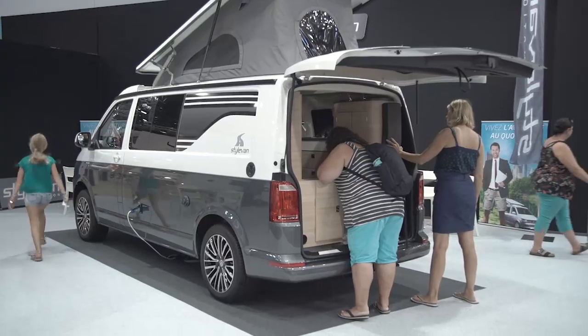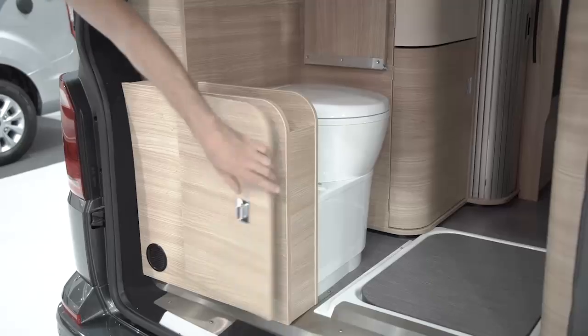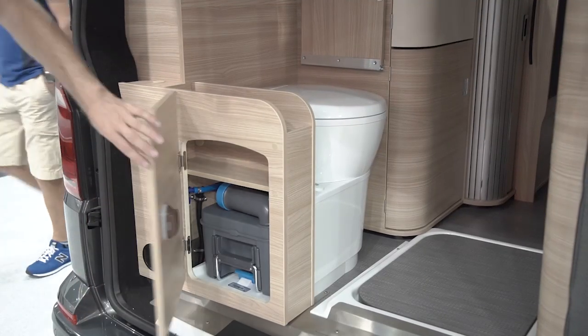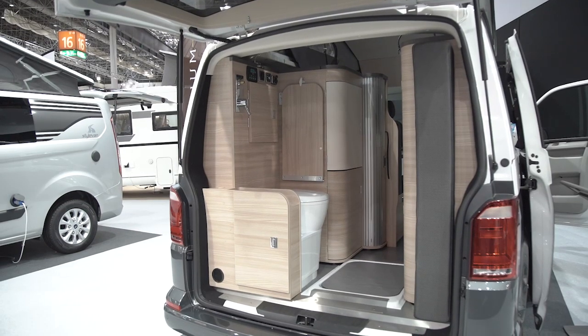And then there is also this — some would say finally: toilet and shower in the Volkswagen Multivan, here in the model Durban by Stylevan. This is some real competition for California, however, for just under 65,000 euros.